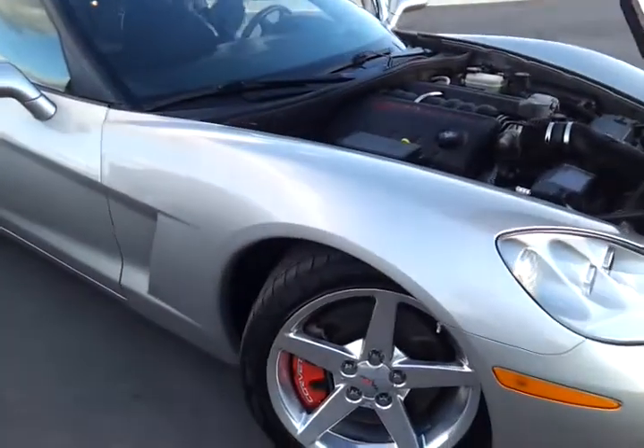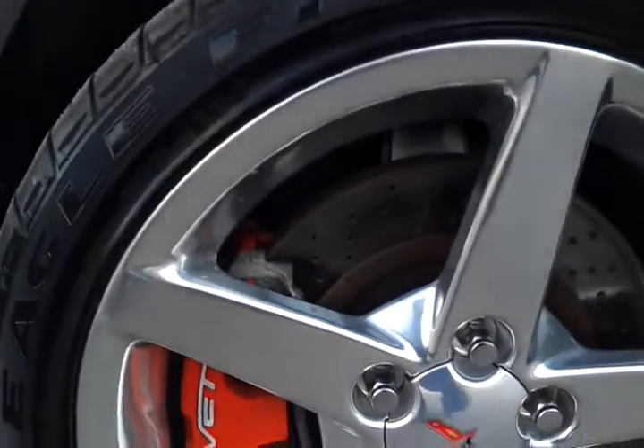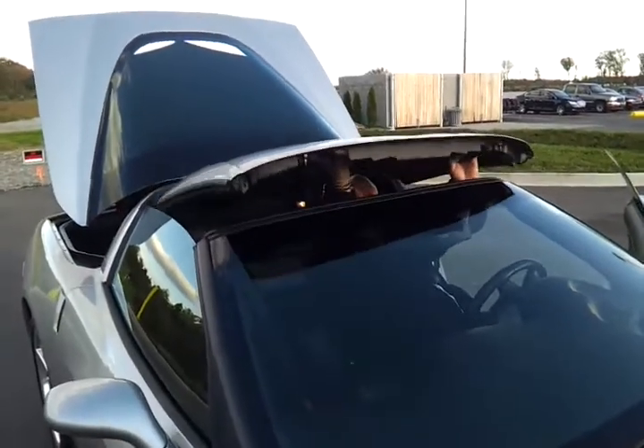It's got the Z51 performance package, the polished aluminum wheels, performance brakes, very good tire tread. It's got the removable top. Got Simon Jones helping out today.